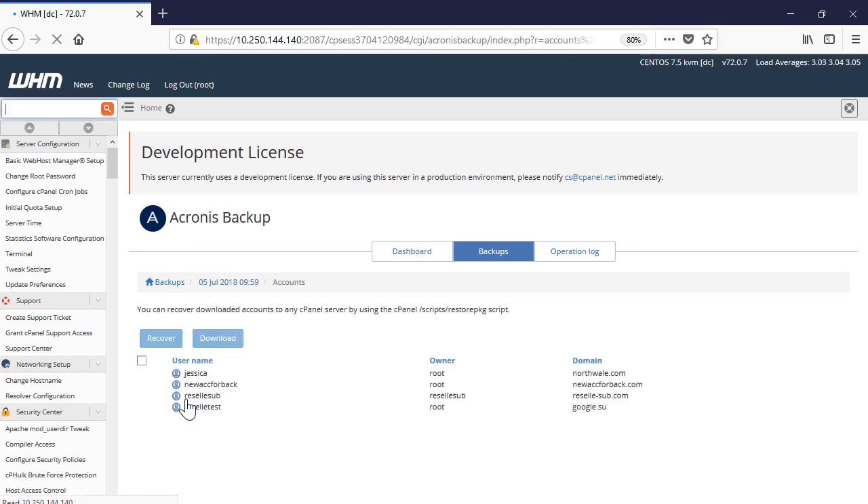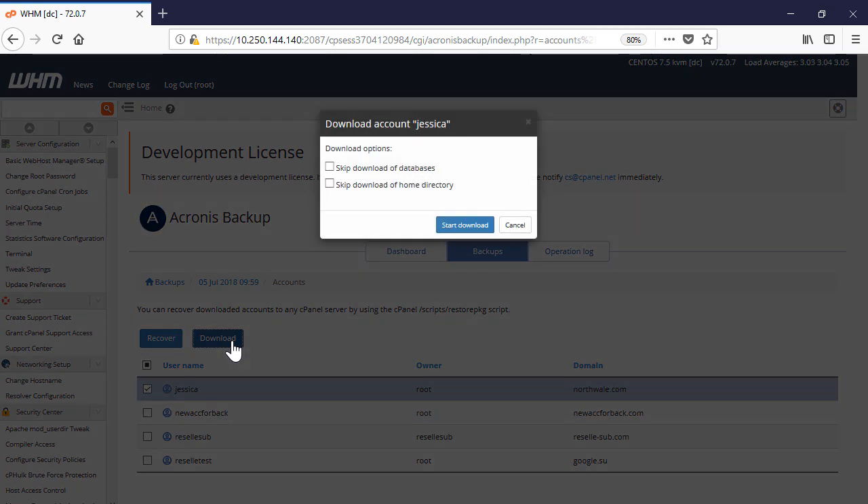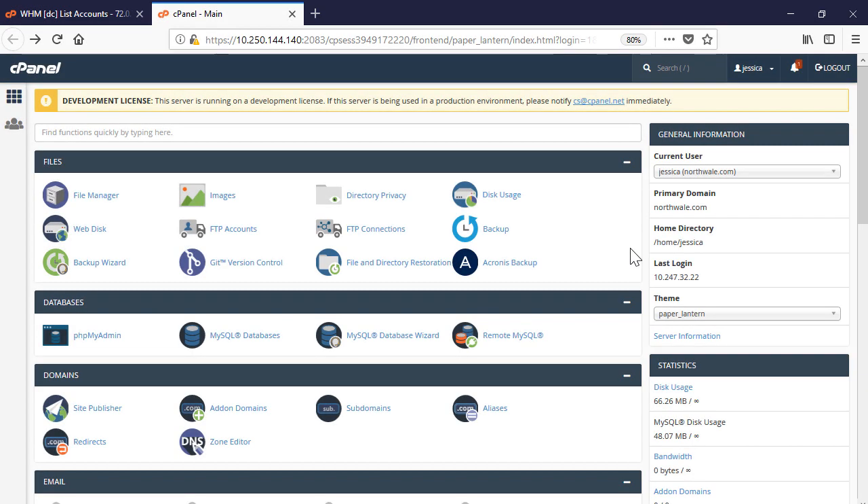Along with recovery operations, you can download all the recoverable entities onto a local machine. In particular, you can download an account and restore it later to another server using the native cPanel scripts. Finally, let's have a look at the capabilities of the Acronis Backup plugin from the viewpoint of a cPanel user.